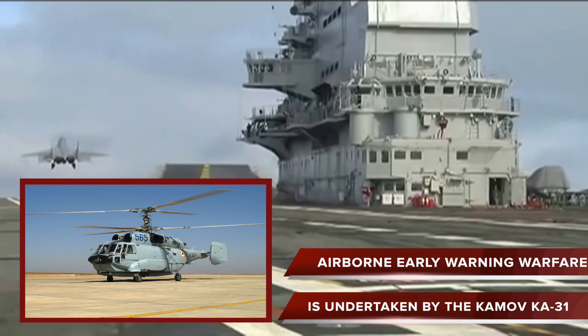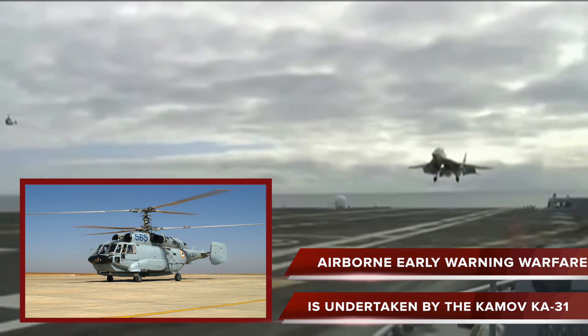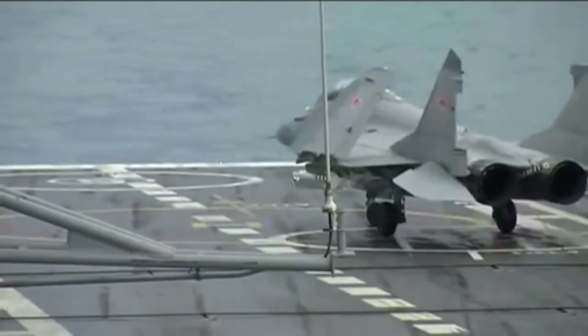The radar of the Ka-31 has 360-degree coverage and can spot aircraft-sized targets from 150 kilometers range. Surface ships are spotted from 100 to 200 kilometers range. Its radar can track 30 to 40 targets simultaneously.